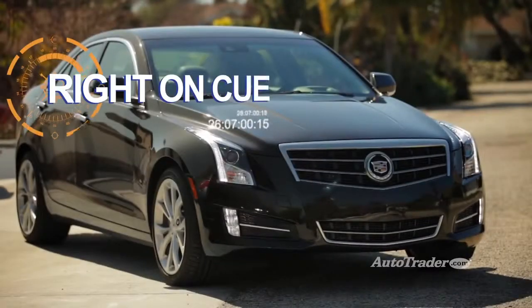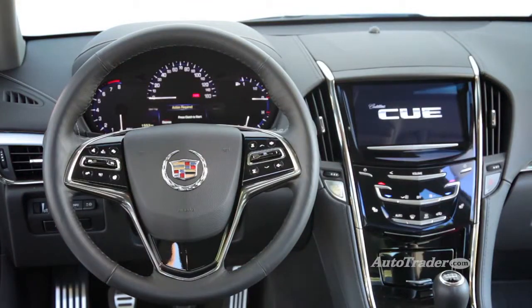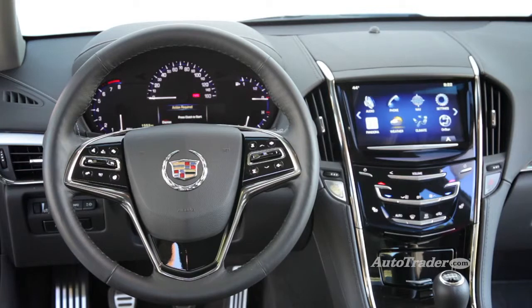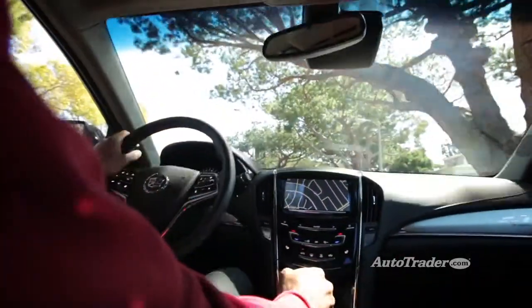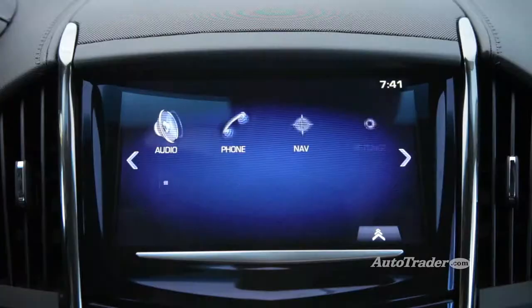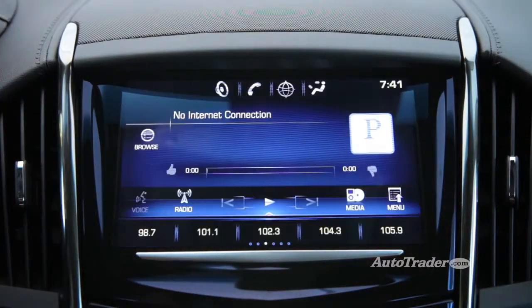Right on CUE. On the technology front, the ATS takes a big leap forward with CUE — Cadillac's new touch-based infotainment system. It's got an 8-inch touchscreen that looks like a miniature iPad, and it also features a voice command system and full smartphone integration with apps like Pandora.